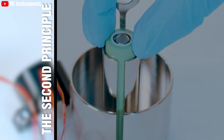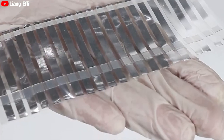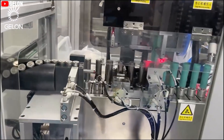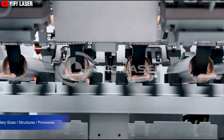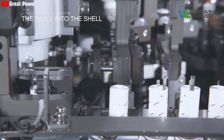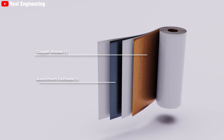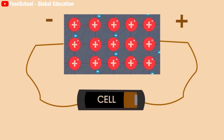The second principle is the tab-less design structure. The shift from a tabbed to a tab-less design addresses several limitations inherent in the older design and enhances the battery's performance, efficiency, and safety. Traditionally, battery cells used a tabbed design where electrodes — anode and cathode — were connected to the cell casing via metal tabs. These tabs served as current collectors, channeling electricity from the electrodes.